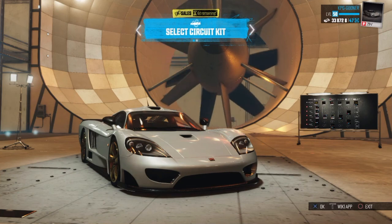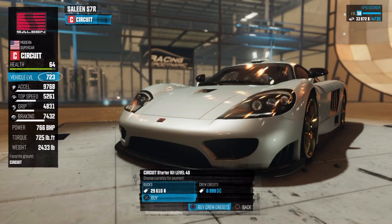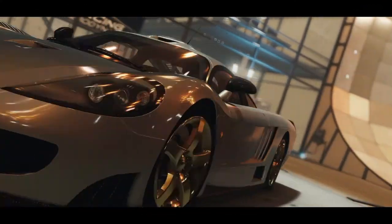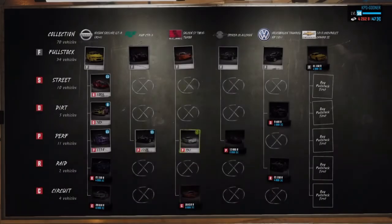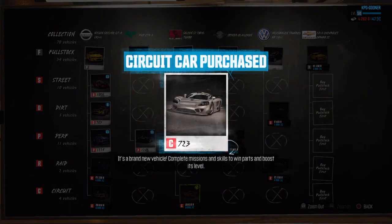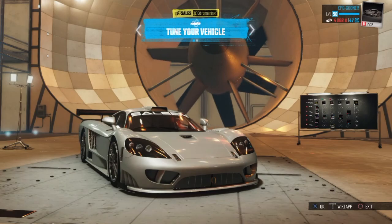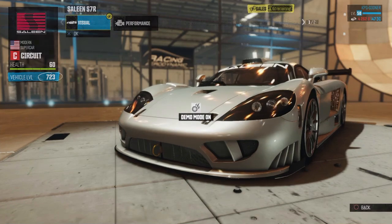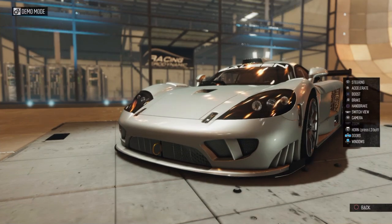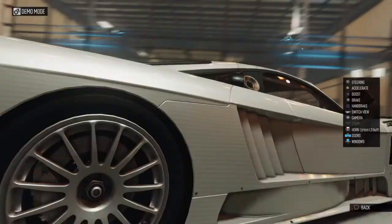Now this car is crazy fast in a straight line, but we're not sure what the handling is going to be like. We're going to be turning this into a circuit version. I had it in a Perth version first and just didn't like it, so we're going to do the circuit version and test this out in a Fraction mission.